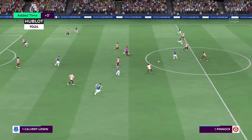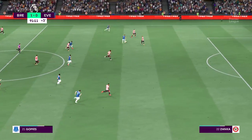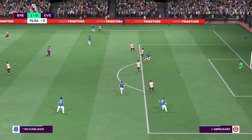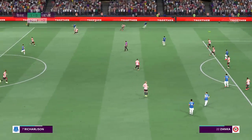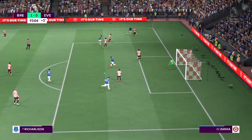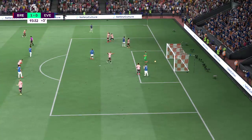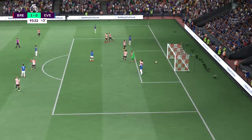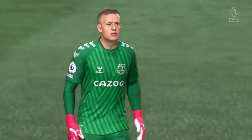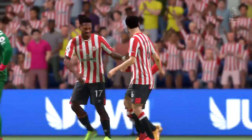Three minutes of stoppage time — that's what the officials have said. How can they turn one of these attacks into a goal? Look at Dina. And there it is — the final whistle. The home fans are going to be happy with this result. Well Derek, they didn't dominate the game by any means today, but overall they had the better of the chances and just about deserved their win.